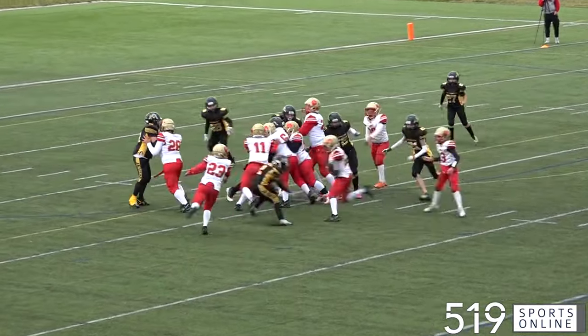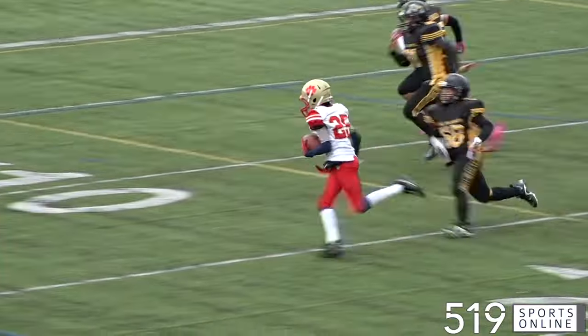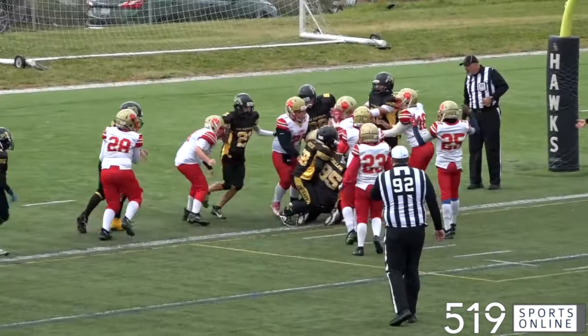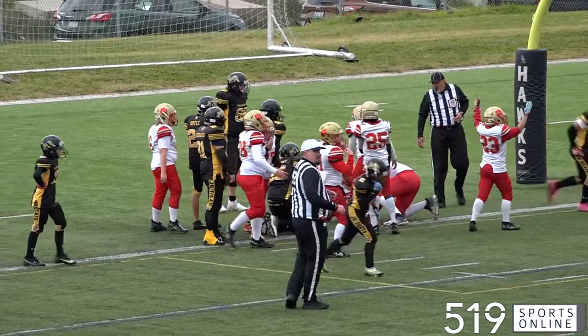Jumping to the second quarter now, same Lions drive. This is Kalen Smith on the carry for the Lions. He's flying downfield and looking to sneak in the corner. Emilio Marocca takes out Kalen at the one yard line. The Lions would need a punch and it's Keenan Costelli getting it done. He barrels it over the line and the Lions take a 6-0 lead.